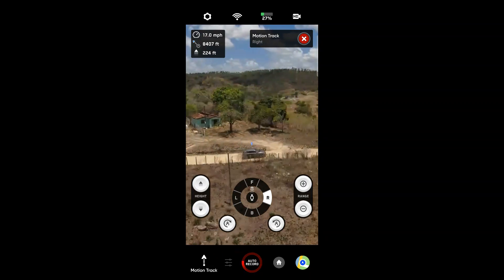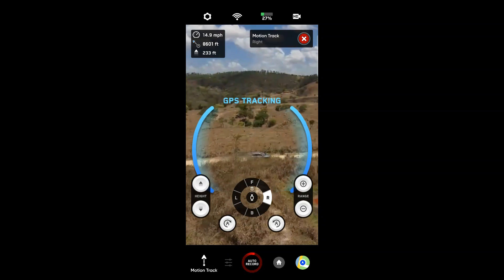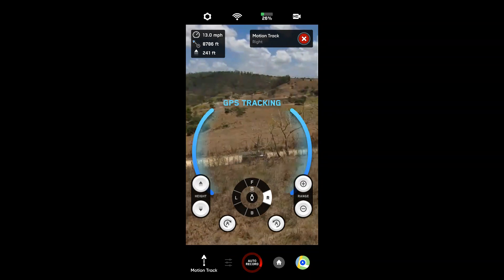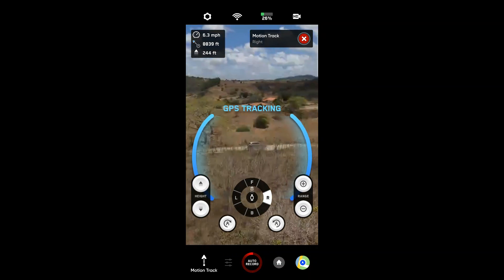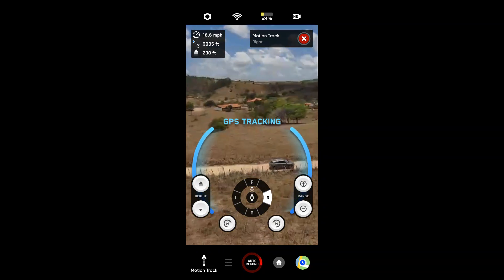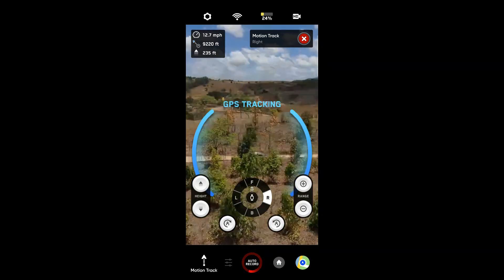A tecnologia desse drone realmente é avançada. Eu testei ele com rádio controle e tudo — é interessante até com rádio controle. Mas com o Beacon, ele funciona muito melhor nessa função de Active Track. Confundiu o outro carro e voltou a me seguir de novo — tentando rastrear com o GPS. Voltou a seguir. Ele funciona com desempenho muito melhor com o Active Track do que com o rádio.